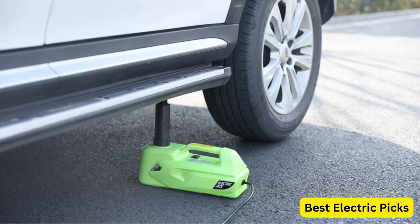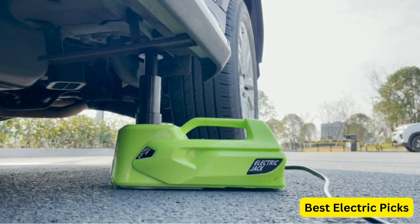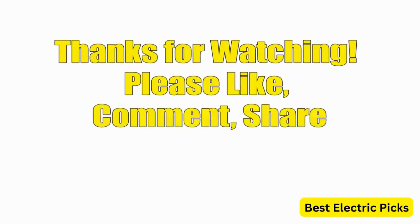Hope you guys enjoy the video and now you can easily select the best electric car jack from our list. Thanks for watching.